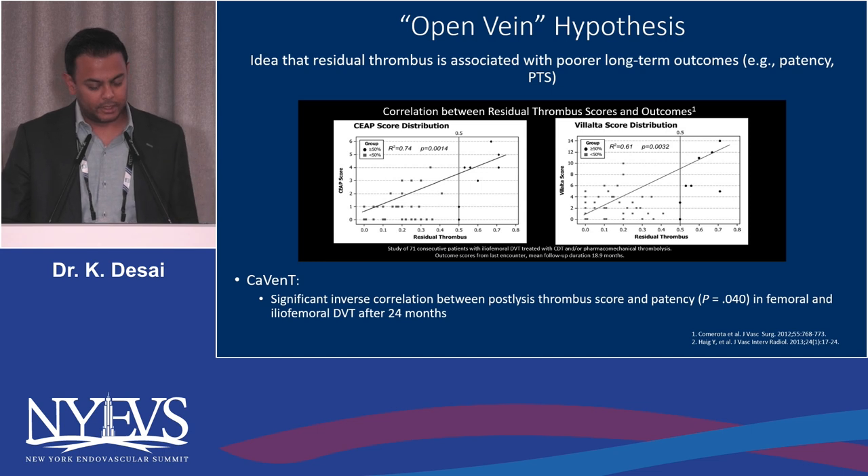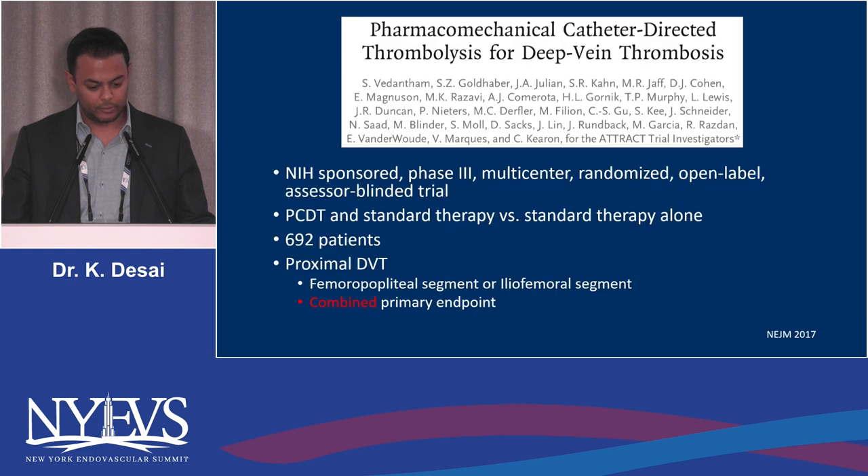These are my disclosures. All of these are based on the open vein hypothesis — the idea that residual thrombus is associated with poor long-term outcomes, resulting in post-thrombotic syndrome. The GVNC study clearly showed a significant inverse correlation between post-lysis thrombus score and patency in the femoral and iliofemoral DVT after 24 months.